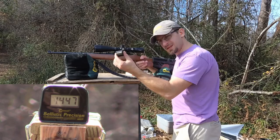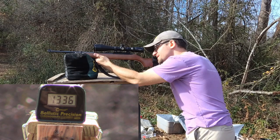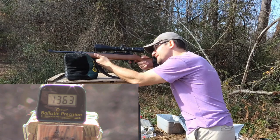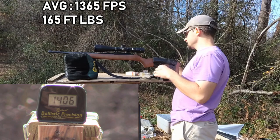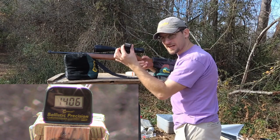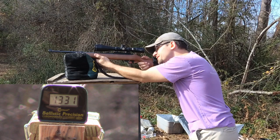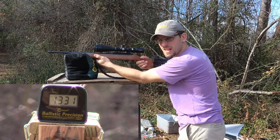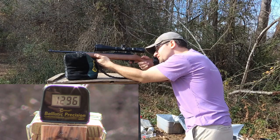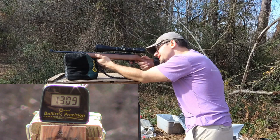Now the Aguila velocities: 1336, 1380, 1363, 1339, 1406. And that was the Velocitor: 1296, 1296, 1344, 1316, 1309.